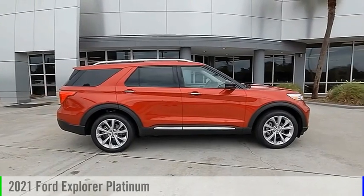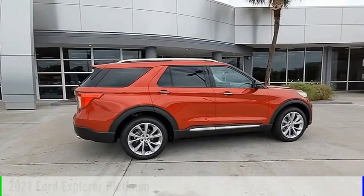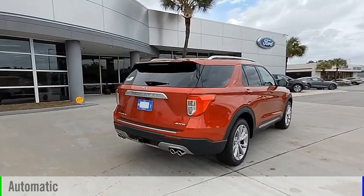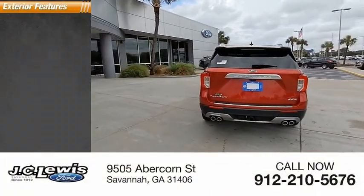You are going to love the 2021 Explorer. This vehicle is powered by a four-wheel drive six cylinder 3.0 liter engine and comes with an automatic transmission. This vehicle has less than 100 miles.